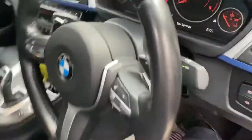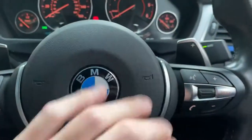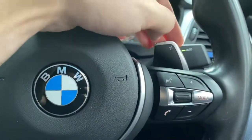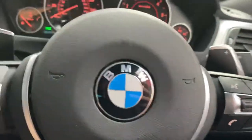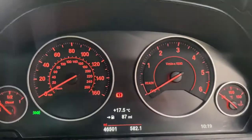Stepping inside the car, we've got a multi-function M Sport steering wheel with cruise, speed limiter, voice and volume controls, and paddles for that eight-speed sports automatic gearbox. This one has covered just over 46,000 miles.